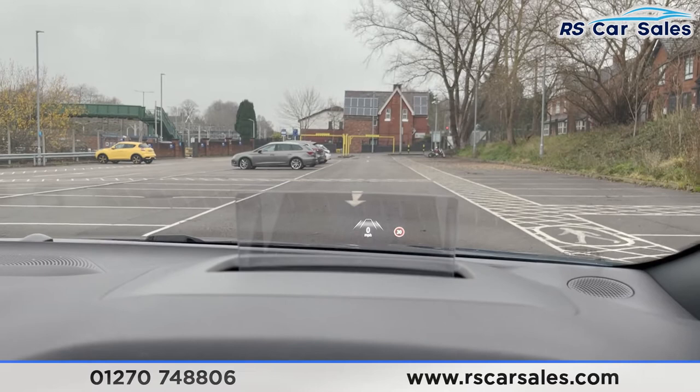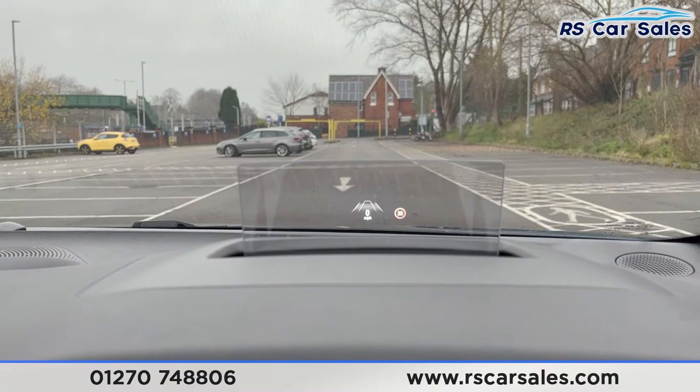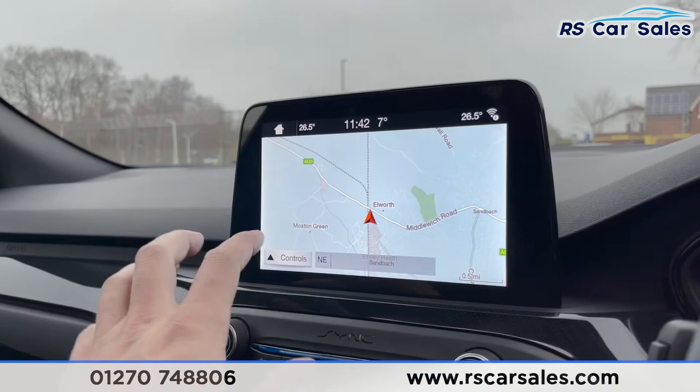Looking up at the dashboard, you do have your heads-up display which gives you the speed you're currently going and also the speed limit of the road. We also have lane-keeping assist — touch a button on the end of the indicator stalk and it comes up with a message and also shows it being activated on the heads-up display.